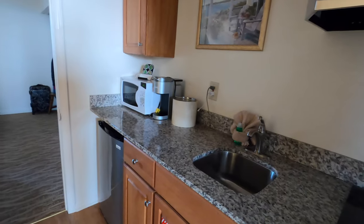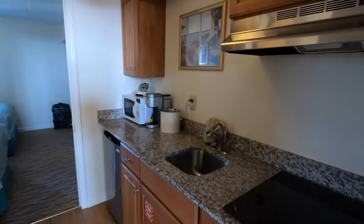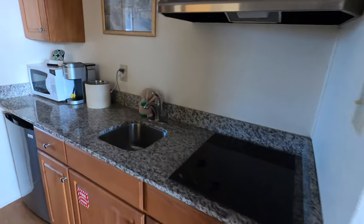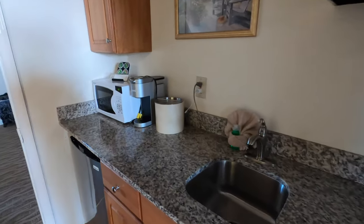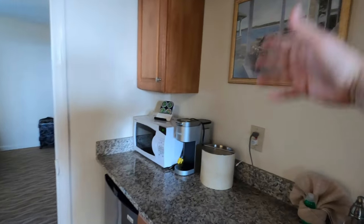Moving on, you have the hallway with a kitchen. This is the kitchen area. I was talking to Rich and he said they did replace the stovetops just recently. The counters are not bad, and you have all your cups and everything in the cabinets.